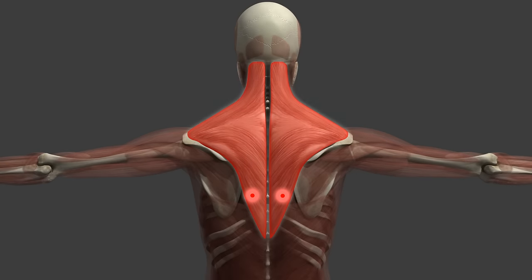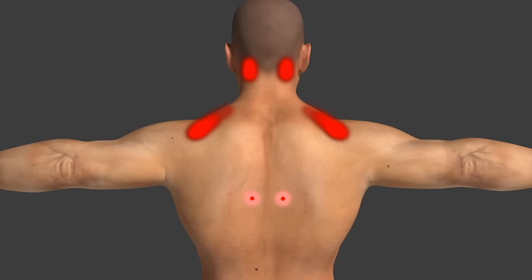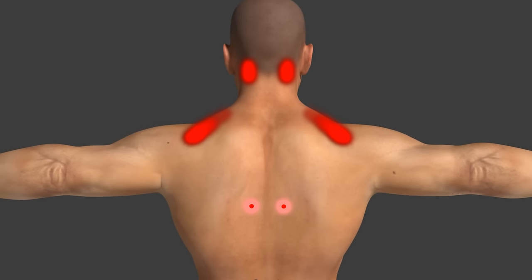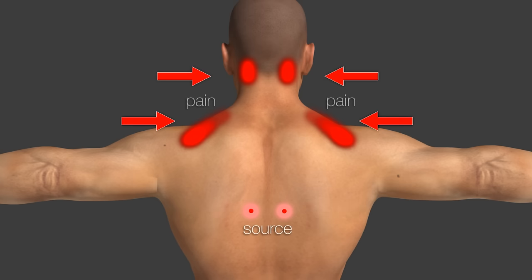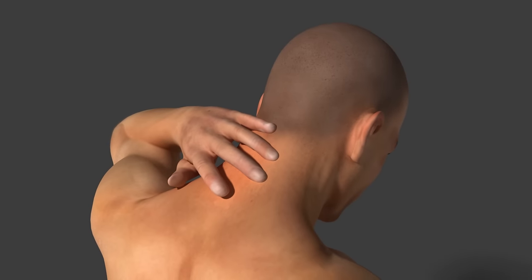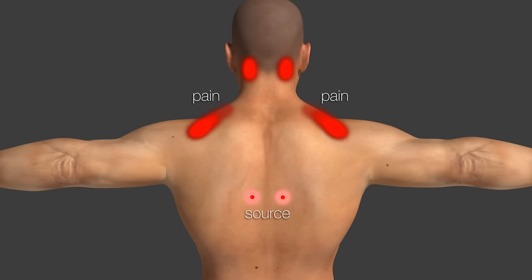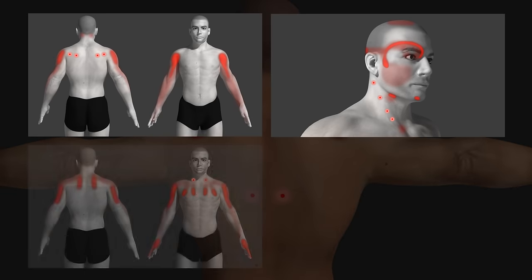The trigger point keeps the muscle tight and weak, restricting the muscle's range of motion. A trigger point can actively cause pain, or it can cause no pain unless touched. Mostly this pain is sent to a different area of the body — this is called referred pain. Referred pain can make finding and treating trigger points difficult, but luckily it follows typical patterns that have been well documented.